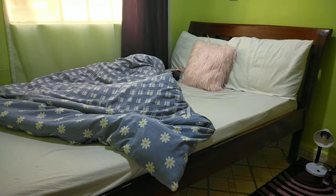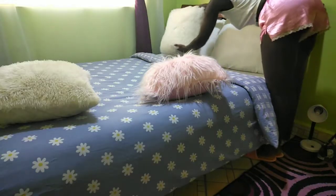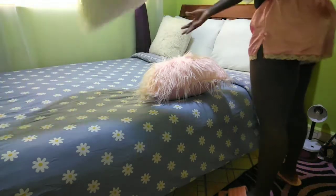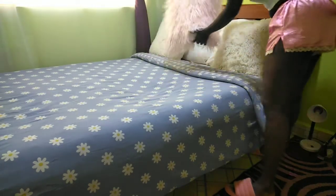The bed doesn't look so pretty, does it? So let's fix it up. Ladies, you know what I mean — what is a bed without throw pillows?